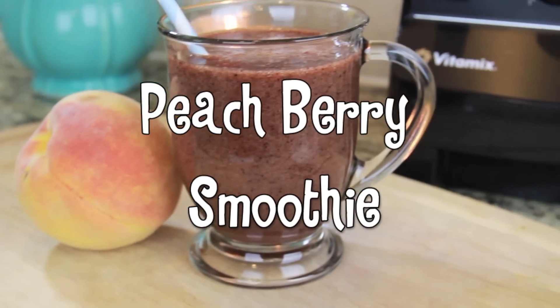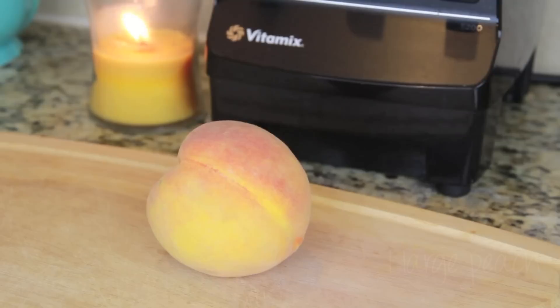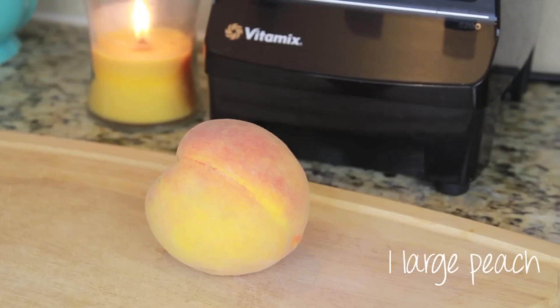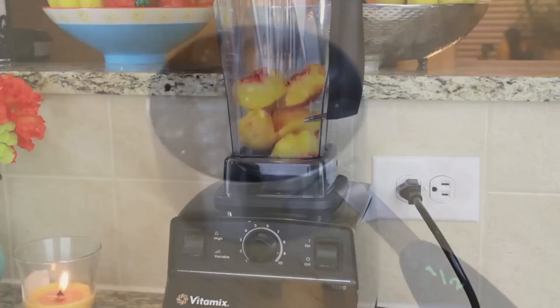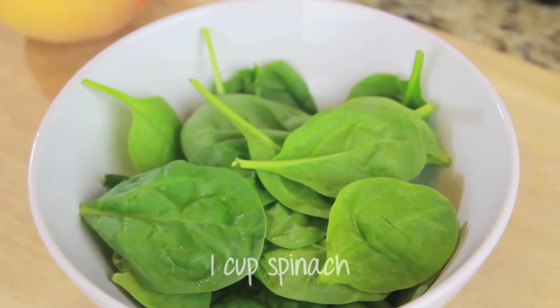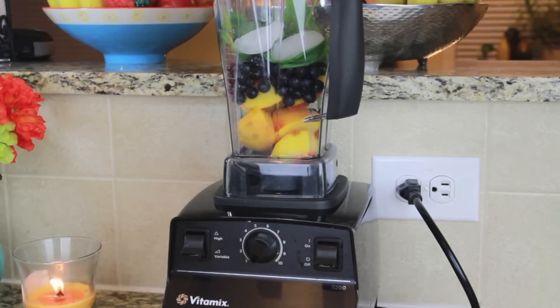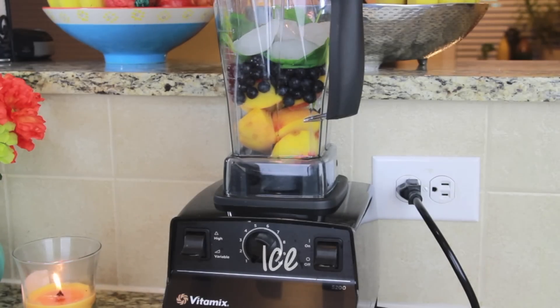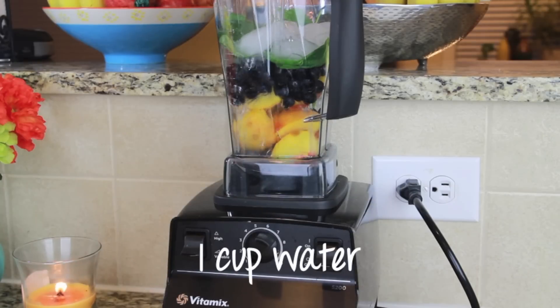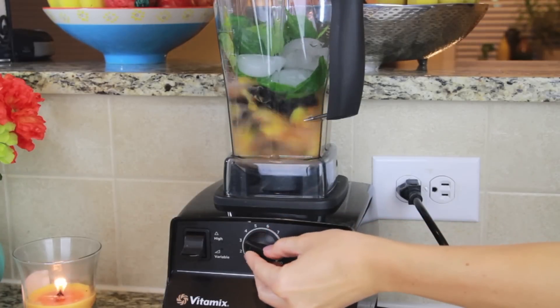Peaches are one of my favorite summer fruits and berries are a great source of antioxidants. So for this you will add to your blender one large peach, a half a cup of blueberries, a large handful of spinach which is about one cup, and a handful of ice.